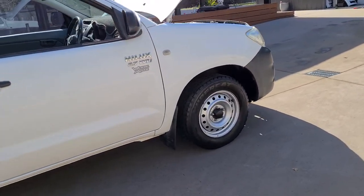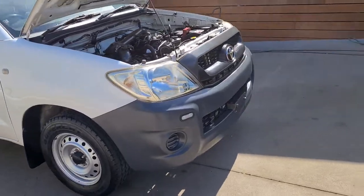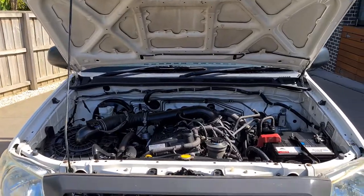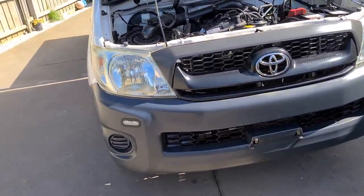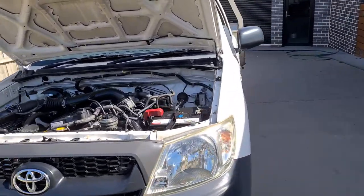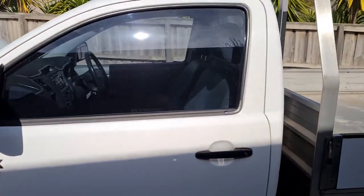Not bad for a little 2011 Hilux. It's the basic little thing, pretty clean, with tinted windows.